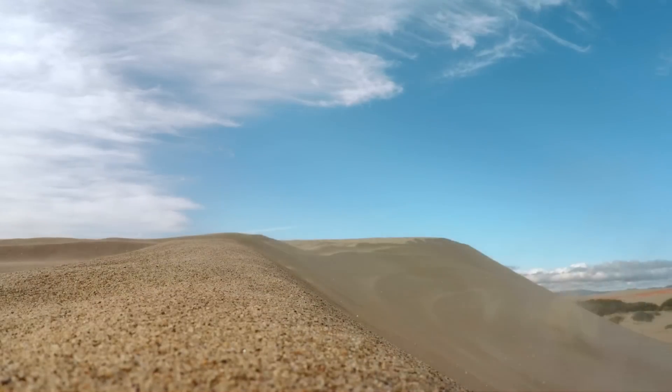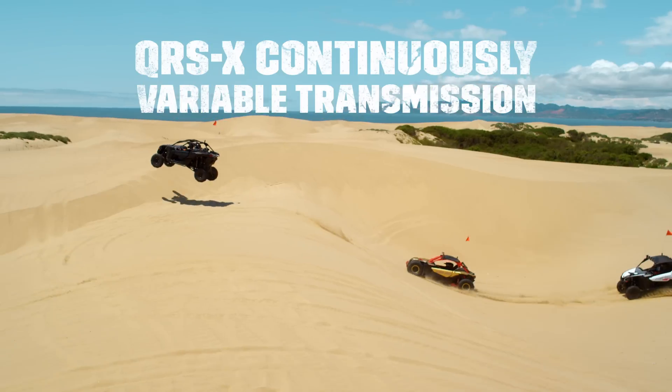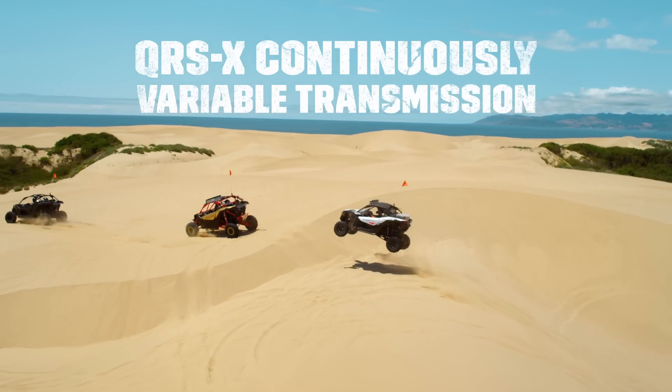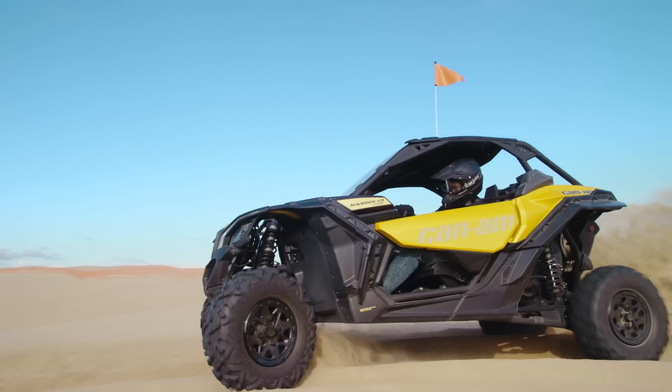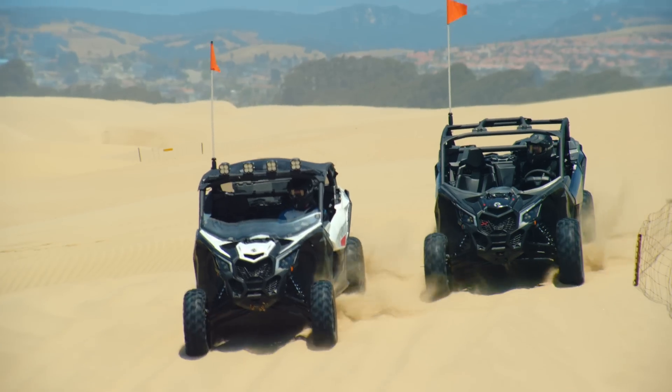The X3 Smart-LOK QRS CVT is a shiftless, high-performance transmission that maintains an optimal RPM while reducing turbo lag and enhancing throttle response. So whether you're climbing a hill or ripping through sand, you can focus on what's ahead and not on shifting.